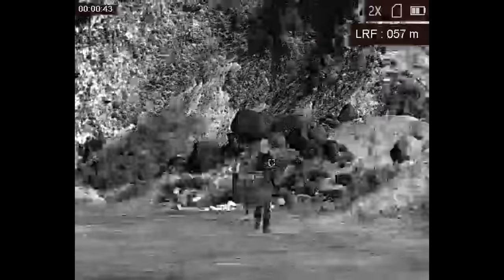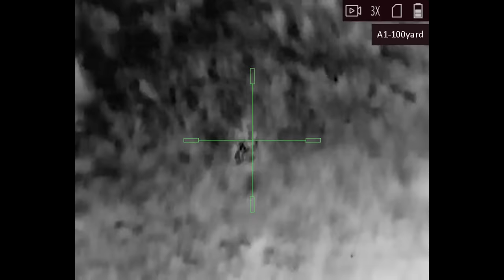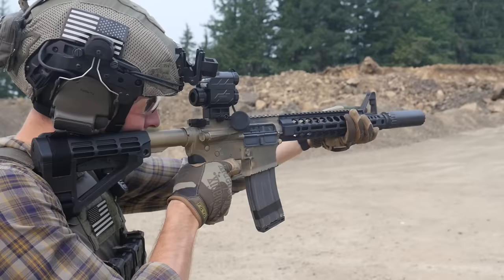If you only want a thermal device for static observation or sweeping an area for potential targets, there are monoculars with higher zoom better suited for exclusively observation, but those can't be helmet mounted — you can't just walk around with one on your face. If you want to use thermal to engage targets, you have options such as a thermal weapon sight or a clip-on thermal imager for a rifle scope.